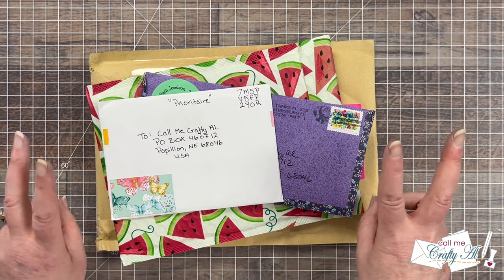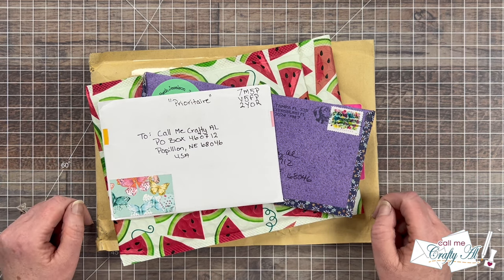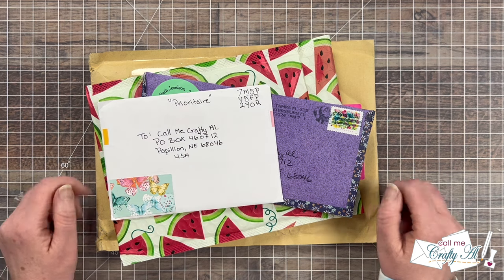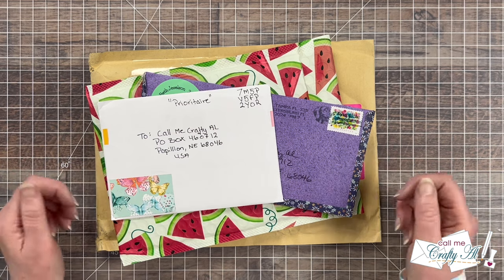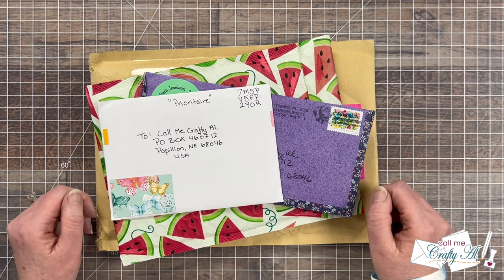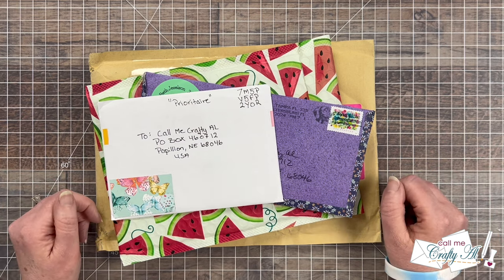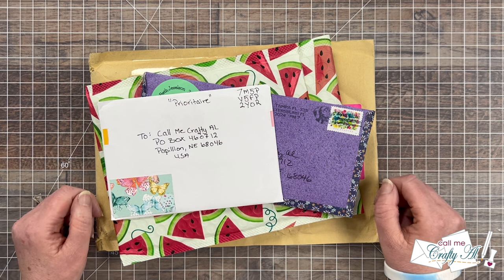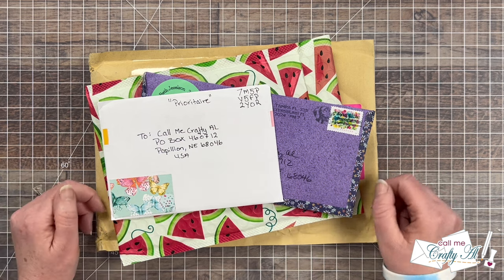Some of these will be 'show us your sheetload' cards, others will be just-because cards, but I always love to get them. If you're ever interested in showing us your sheetload — whether by sending in a card for this end-of-month video or sharing online — check out the description box below for the updated guidelines video. And if you want to send a card or note just because, my P.O. box is always located toward the bottom of the description box.